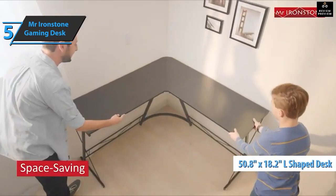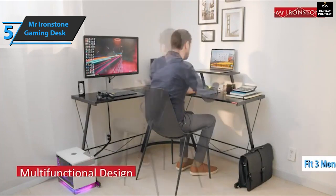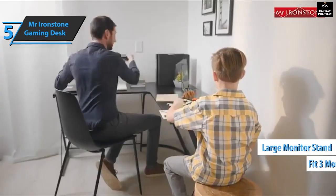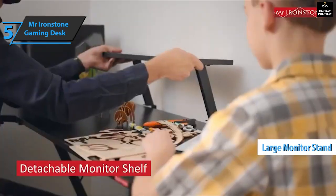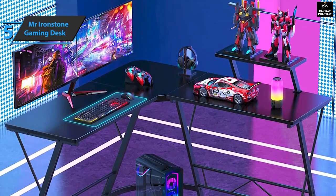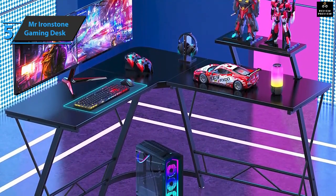Measuring 50.8 by 18.2 inches on each side of this L-shaped desk, it can accommodate up to three different monitors. One side of the desk has a monitor shelf, leaving plenty of room for a keyboard, mouse, and more. These three-piece gaming desks are interchangeable, so you can place the monitor shelf on the side that suits you best.